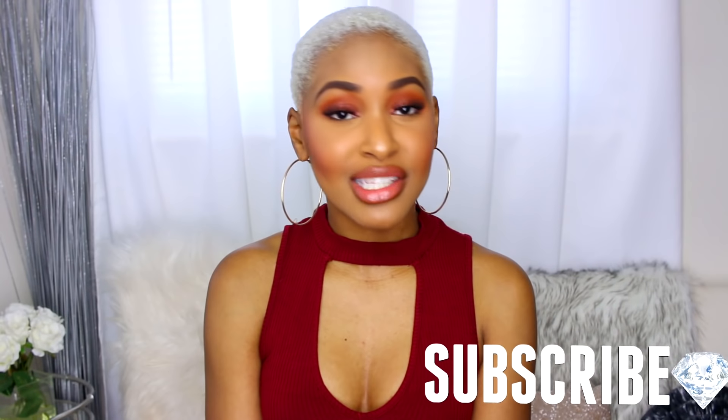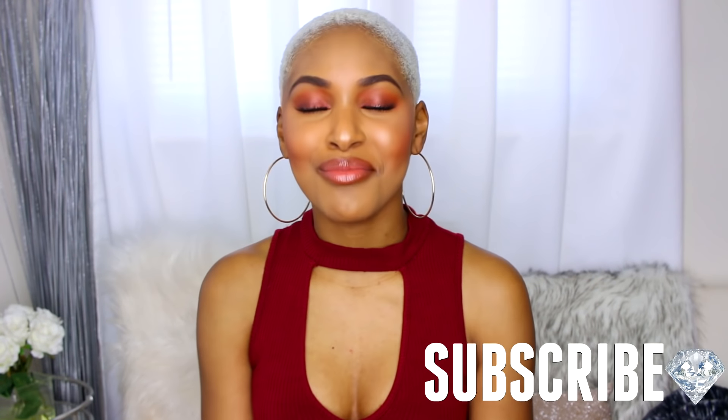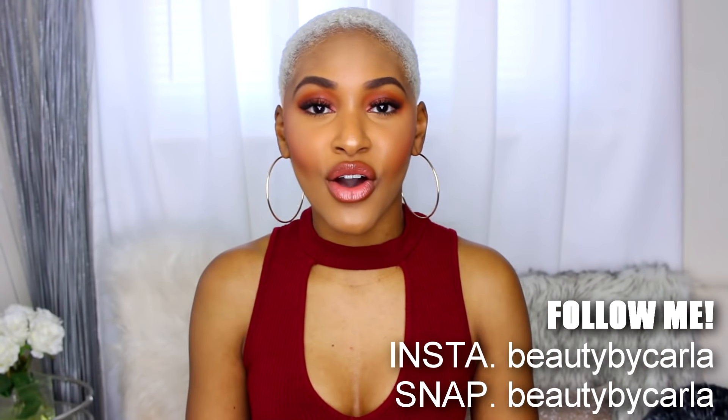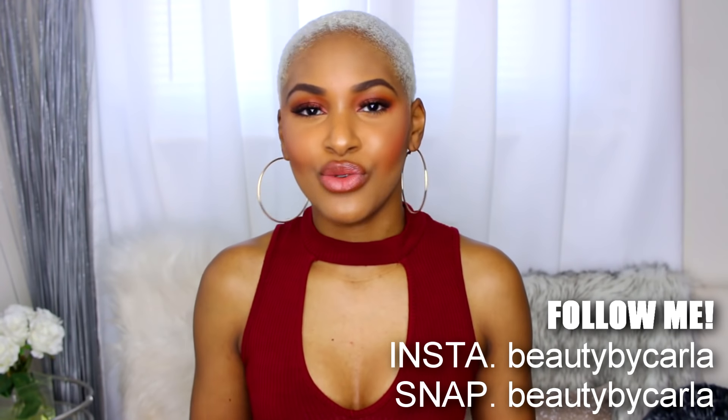Welcome to my brand new up-to-date hygiene routine. I'm going to share all the products I use to shower on a daily basis — from the shower to washing up to shaving and all the essentials for my hygiene routine. So let's get started.